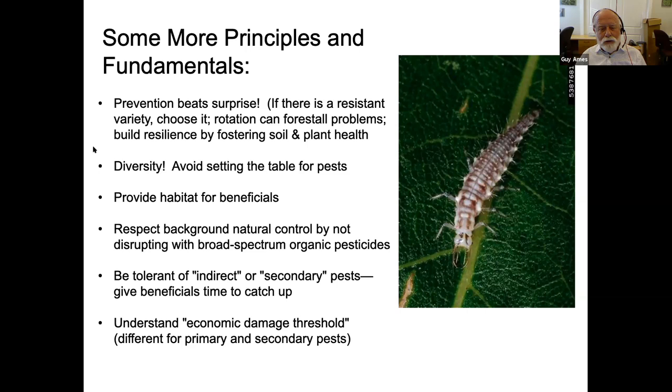We need to respect background natural control by not disrupting it with broad-spectrum organic pesticides. Just because it's organic doesn't mean it isn't toxic to something. Most useful organic pesticides are not broad spectrum — but some are. Pyrethrum is a neurotoxin produced from the pyrethrum daisy that affects beneficials and pests alike. Try to avoid using pyrethrum or any other broad-spectrum pesticide if you don't need it.